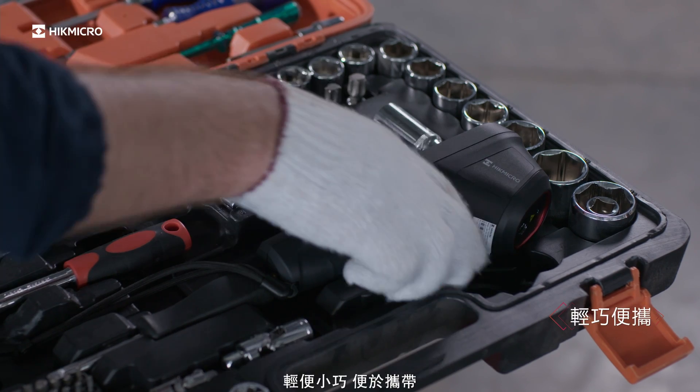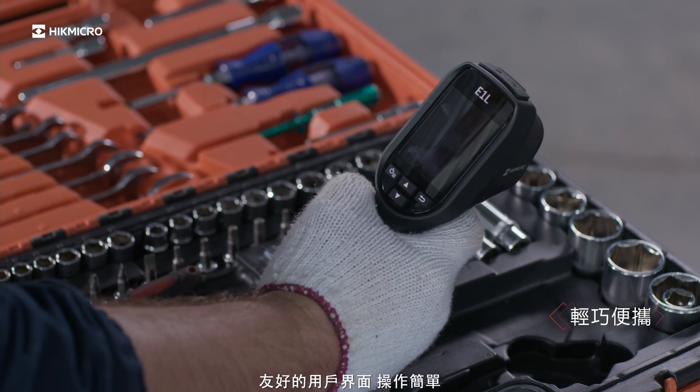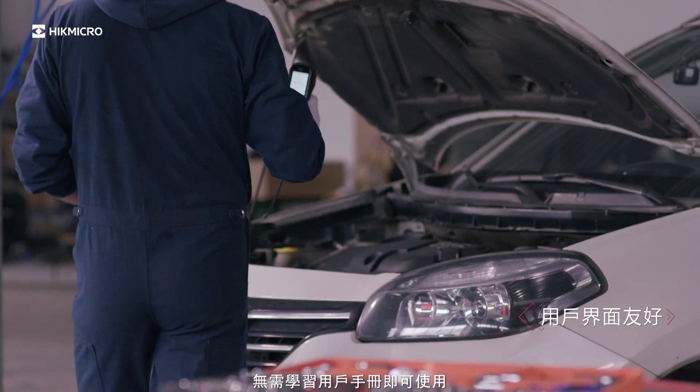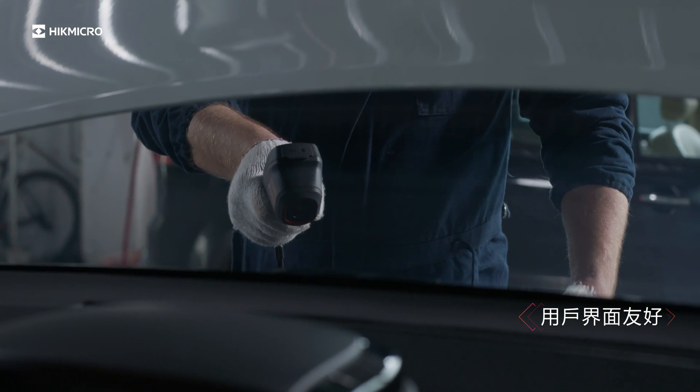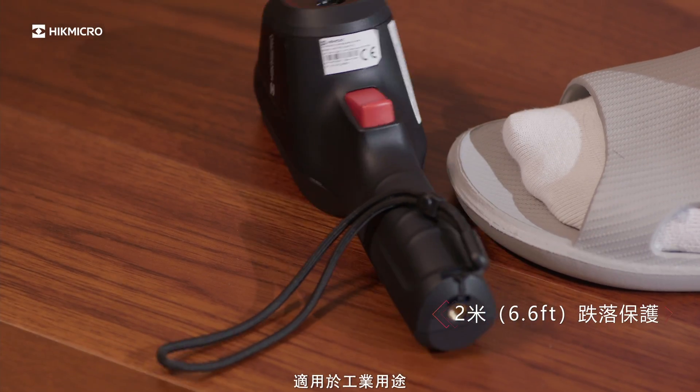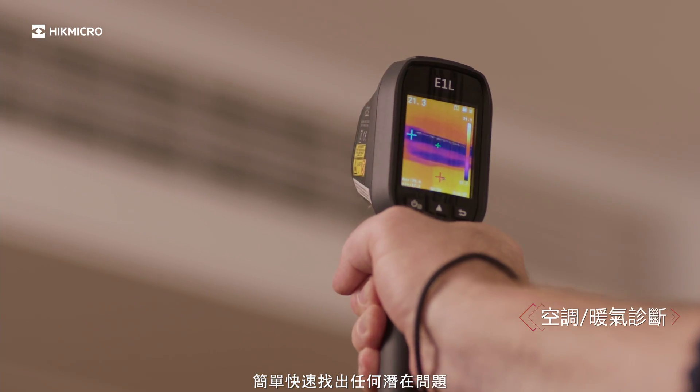Full screen measurement of high and low temperature marks everywhere, instantly. Light and small enough to be easily carried or moved around. Friendly interface, simple operation — you can use the device without learning from a user manual. Suitable for industrial use; quickly and easily discover any hidden problems.